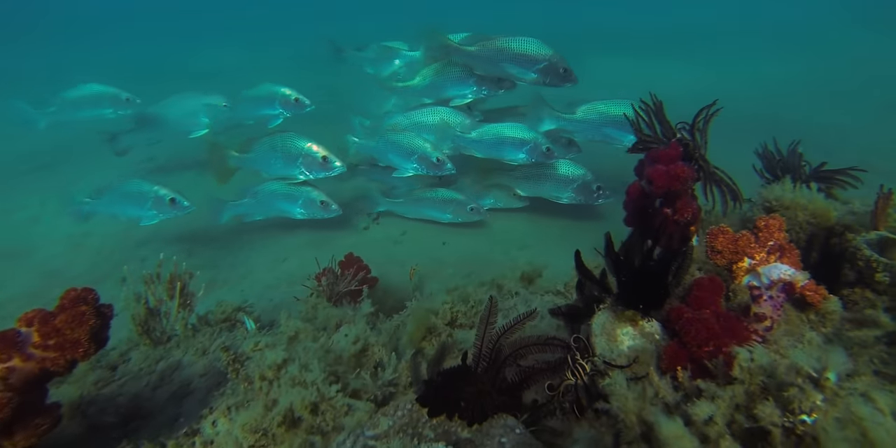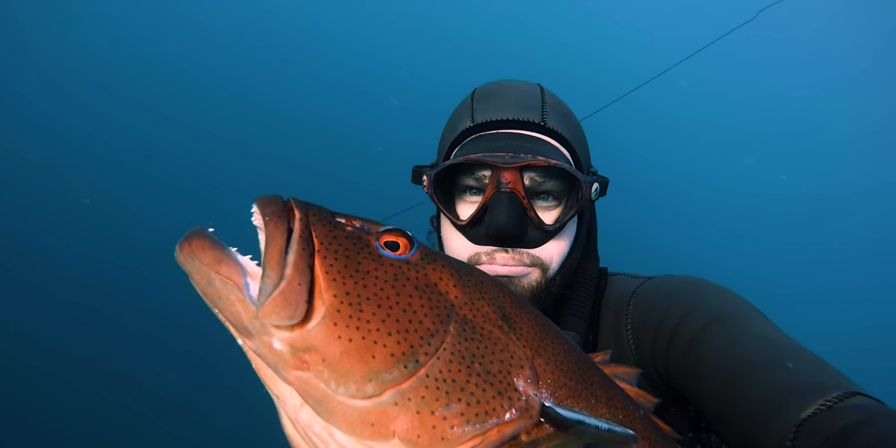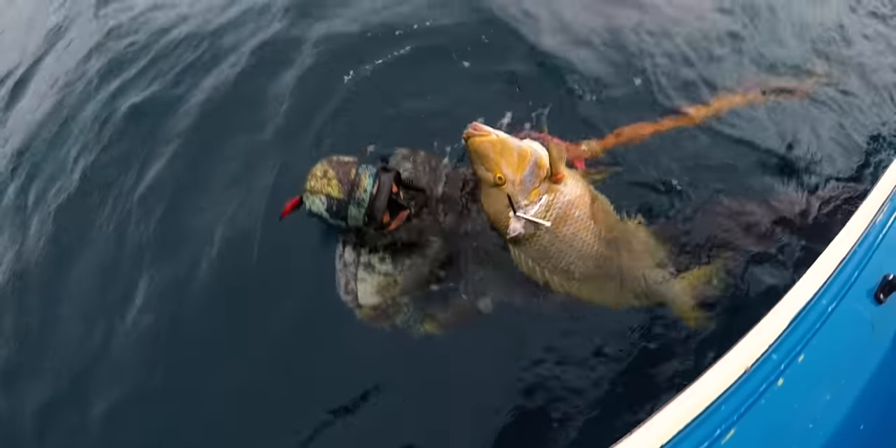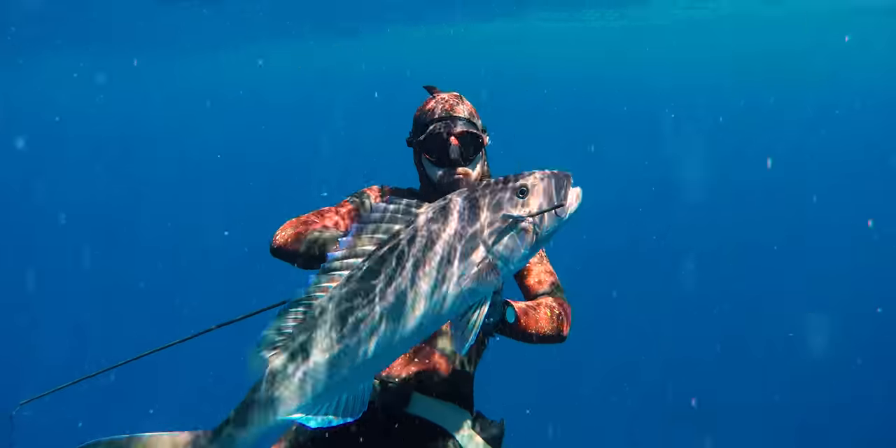So I've been looking through my archival footage and I decided over the next few videos I'm going to try and focus on specific species in Australia and around the world, and give you a few tips to explore these fish and hopefully get an insight into what it takes to try and shoot one.